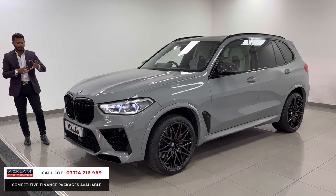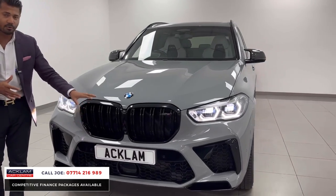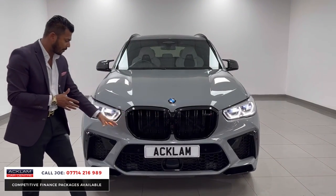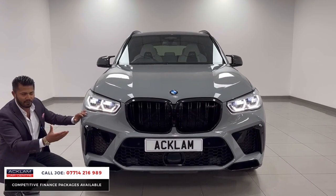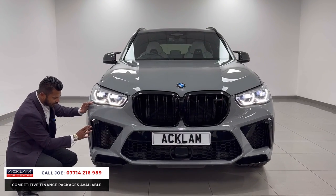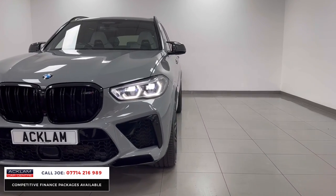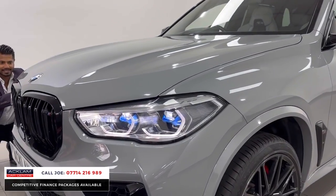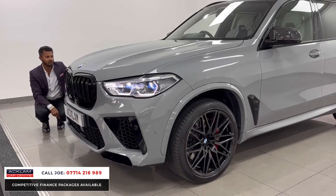From the front, the first thing you'll notice is all the black styling. You've got the huge M grills — what you call the kidney grills with the double slats. 360 camera system. All the inserts at the bottom are finished in gloss black. You've then got the M bumper, which unlike a normal M50D or 30D is different — it's a bit more aggressive, a bit more out there — with extra skirting splitters in the corner sections. This one has BMW laser headlights, which you can see from the blue accents in between the LEDs, and you have the daytime running lights, which are the half-moon LEDs.